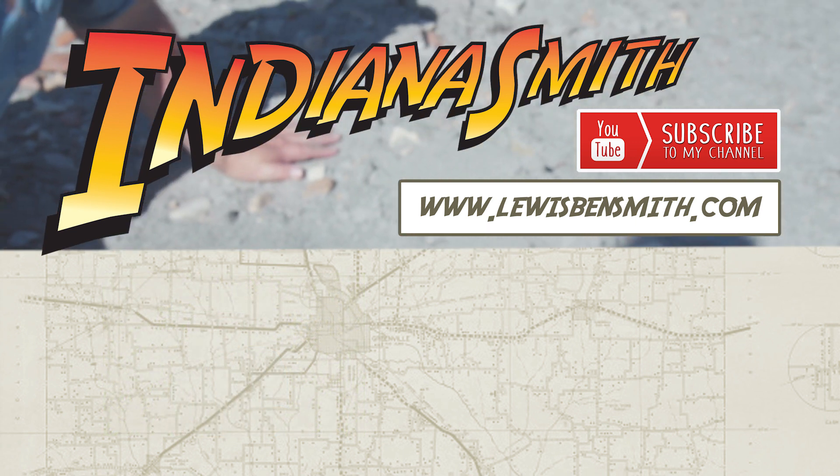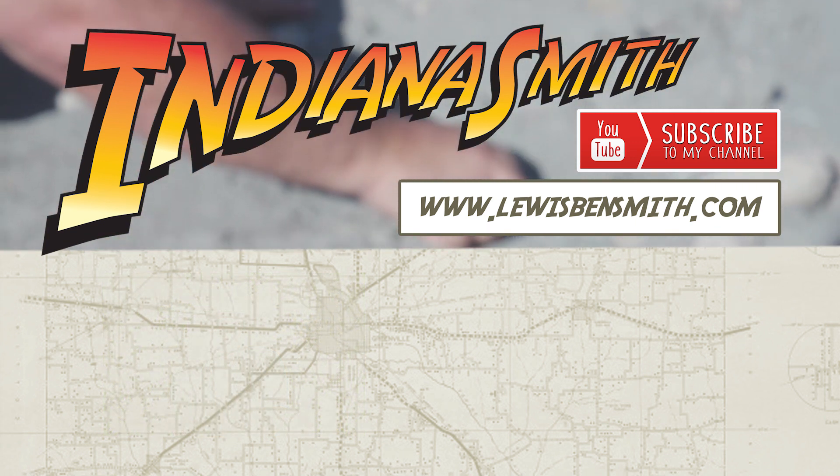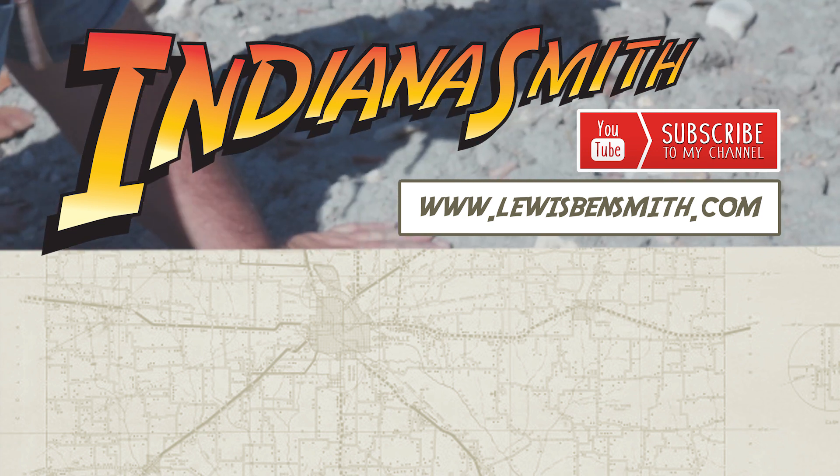Oh, never mind. It's a branch. I thought I'd found a piece of mosasaur rib, but it's a branch. They look alike.